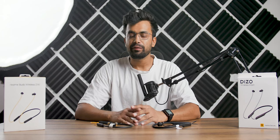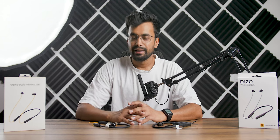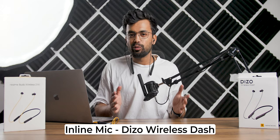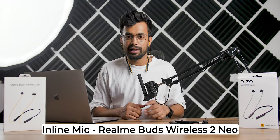For calling, we have an inline mic with a feature called environment noise cancellation. Let's hear it out. This is the audio quality test of the Deezo Wireless Dash, and this is the audio quality test of the Realme Buds Wireless 2 Neo.